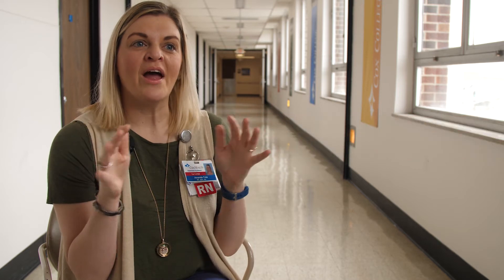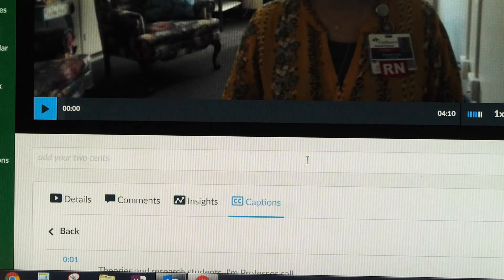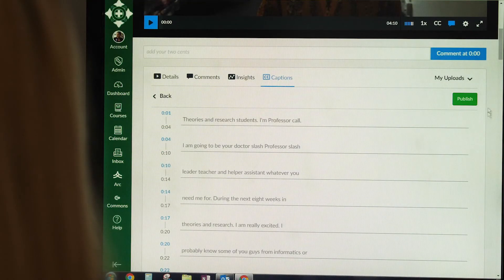ArcMedia came along for us and immediately our problem went away, because ArcMedia has this really cool tool where you just click a button and the video is automatically captioned. We love it just for that reason.